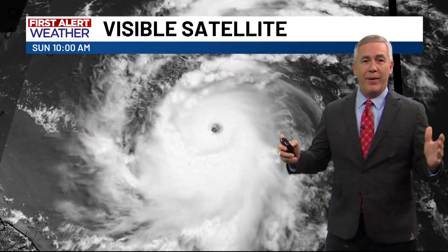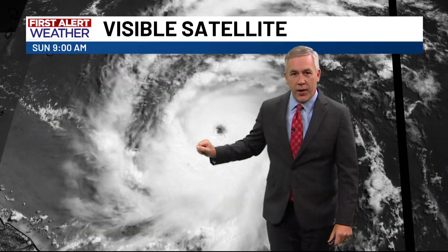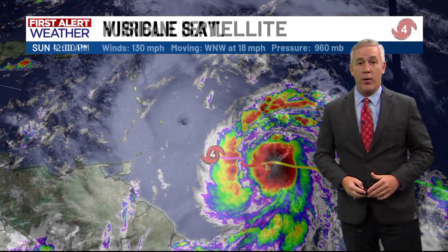A very early hurricane that rapidly intensified and set some records. You can see the eye of this storm as the sun goes down over the Atlantic. The storm went from a category one to a category four major hurricane in less than 24 hours, becoming the first category four hurricane to occur in June in the Atlantic Basin — the earliest category four storm ever recorded there.